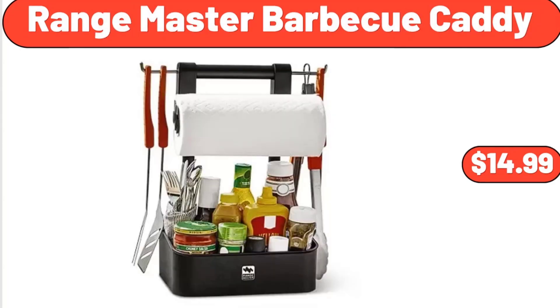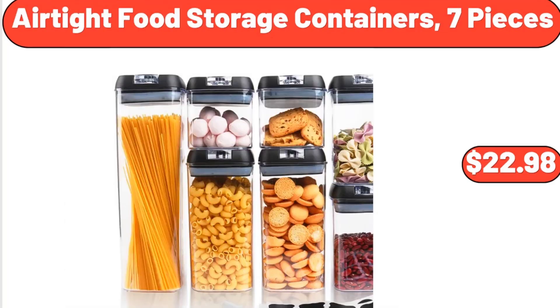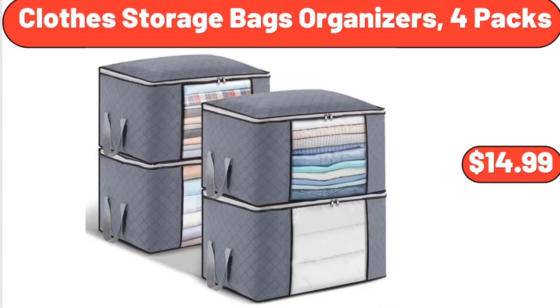Range Master Barbecue Caddy, $14.99. Never Any Fresh Ground Bison, 16 Ounces, $7.99. Air Tight Food Storage Containers, 7 Pieces, $22.98.